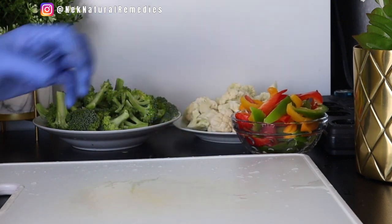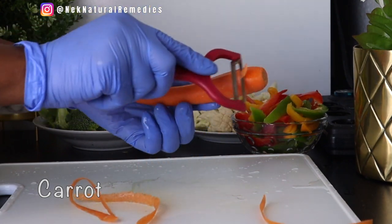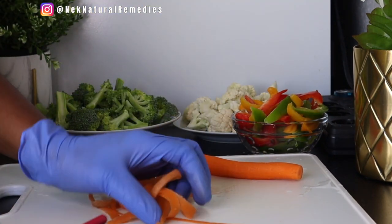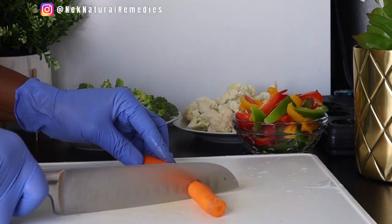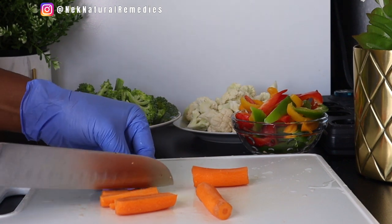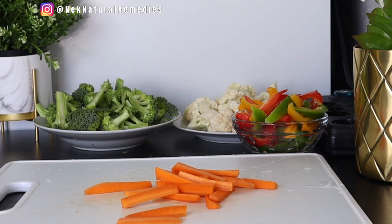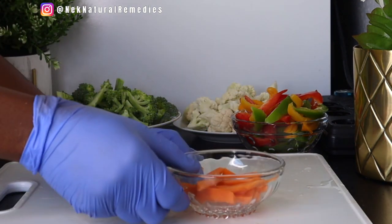The next ingredient is carrot. I am using just one carrot. You peel, wash, and cut to your preferred size and shape. Carrot is also one of the vegetables that are good for weight loss — it has beta-carotene and vitamins that are good for losing weight and losing belly fat, as well as vitamins that are good for your general health. Cut and set aside.